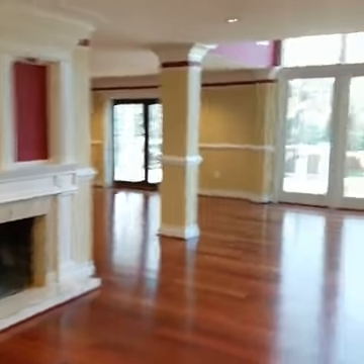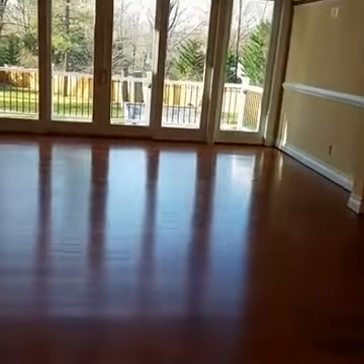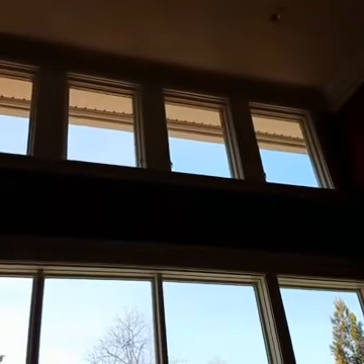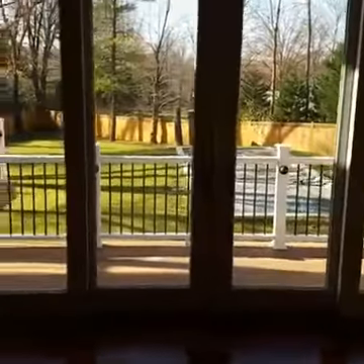There's a two-sided fireplace here. Again, lots of recessed lighting throughout the house and a very large and open floor plan. Half of this level has ceilings that go all the way up to a two-story level, and then you have windows throughout.